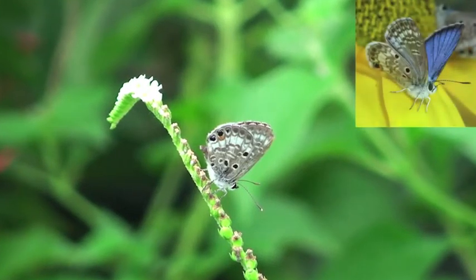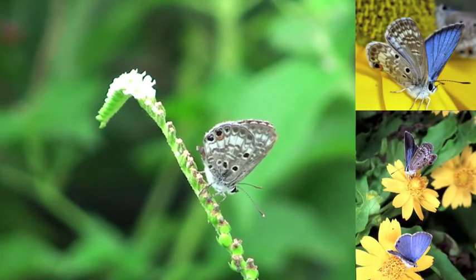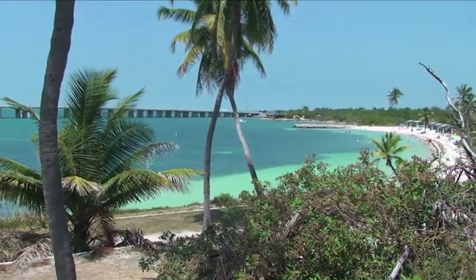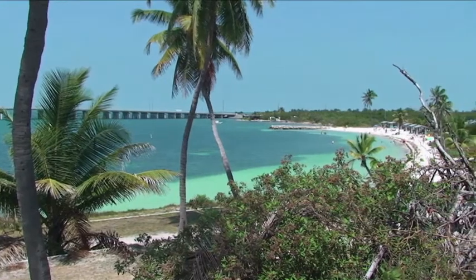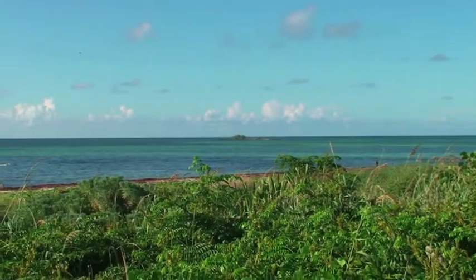The Miami Blue is a small, brightly colored butterfly native only to Florida. Barely larger than a thumbnail, hundreds of thousands once commonly ranged across the southern peninsula south through the Florida Keys. Today, the story is entirely different.